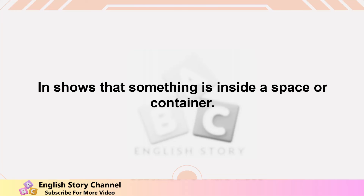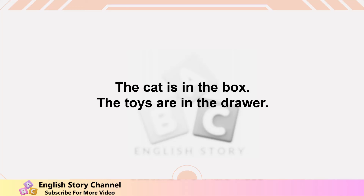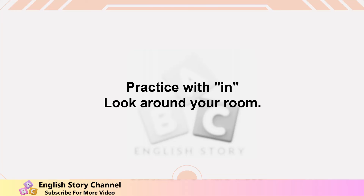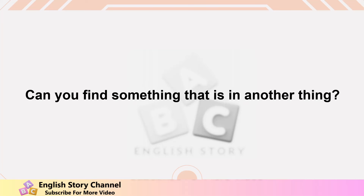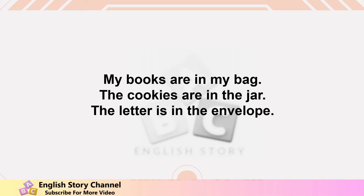Let's start with the preposition 'in.' In shows that something is inside a space or container. Examples: the apple is in the basket, the cat is in the box, the toys are in the drawer, the fish is in the tank, the clothes are in the closet. Practice: look around your room and find something that is in another thing. My books are in my bag, the cookies are in the jar, the letter is in the envelope.